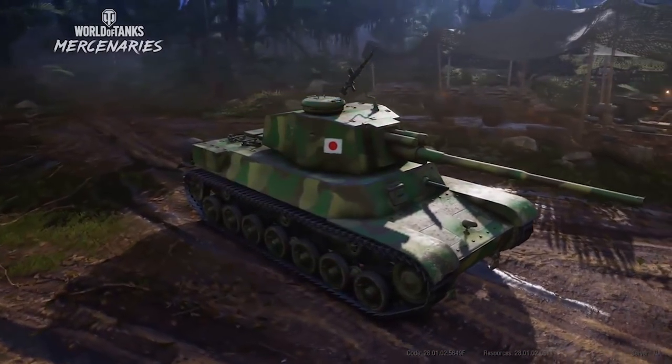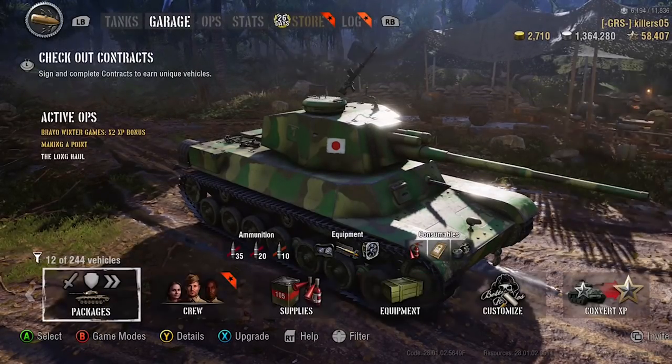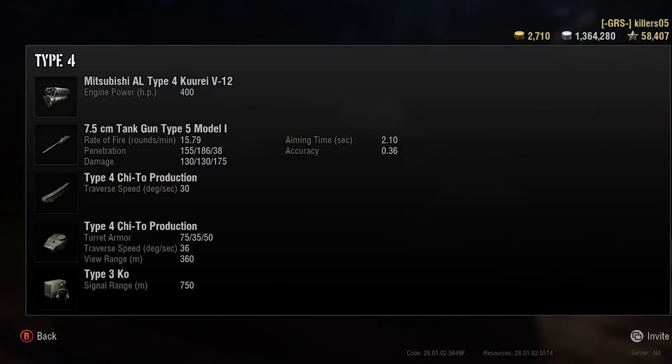So the Chi-To was an actual tank — they only made two, never saw combat, but they did make it. It was made by Mitsubishi, which is why it's got a Mitsubishi engine. 400 brake horsepower, which doesn't sound impressive, but this is an overly armored tank. It has a 7.5 centimeter gun, which is what this tank's all about — close to 16 rounds a minute, 155 penetration. This is a tier 6 tank — that's better pen than you get on a Comet at tier 7.